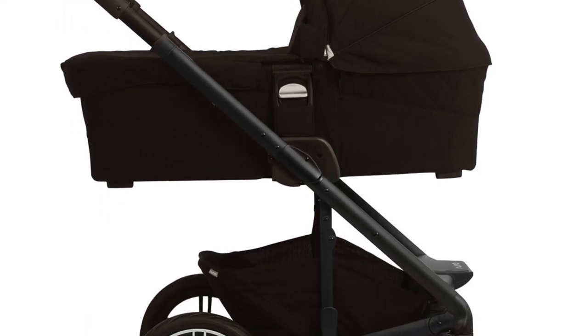My husband and I decided to go ahead and get the Nuna Demi Grow bassinet, and that has also been a lifesaver. When we want to go on little walks with Nyla up and down our street or anywhere, we can just clip it on just like we can with the car seat, place Nyla inside, and she's safe, she's warm, and she's ready to go. It's definitely a great buy.